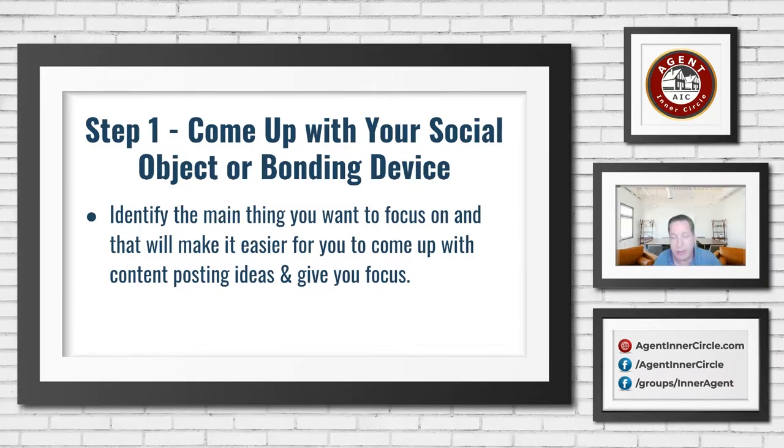What you're really doing is building up a bonding device, which means if someone else has the same common interests as you, they might be a perfect person who could end up being a friend or eventually a client. The way social media algorithms are configured, they're trying to team you up with content you're interested in and other people who have similar interests. By defining your social object or bonding device, that helps you have a focus of what kind of content you'll talk about — not necessarily every day, but at least a majority of what you're posting about.